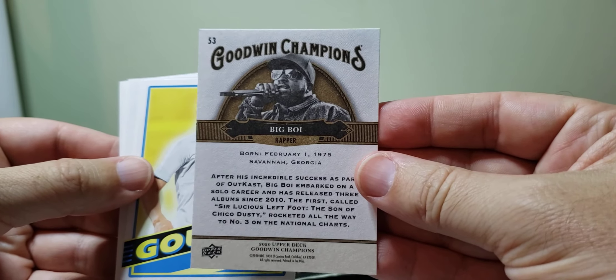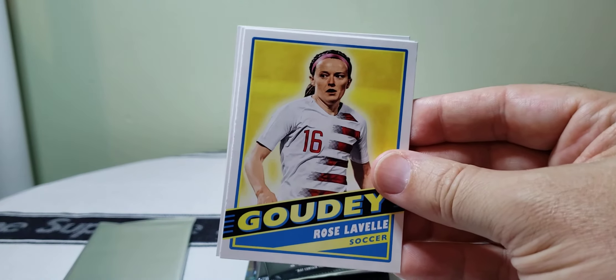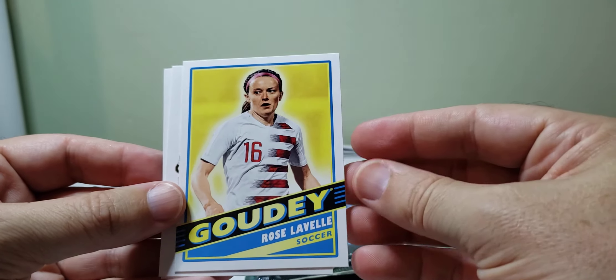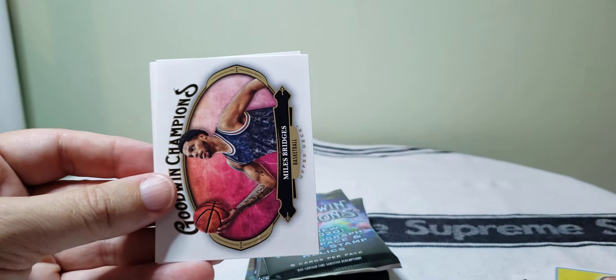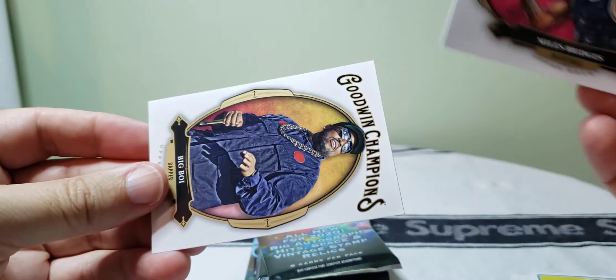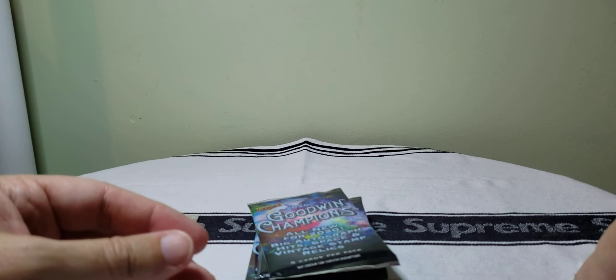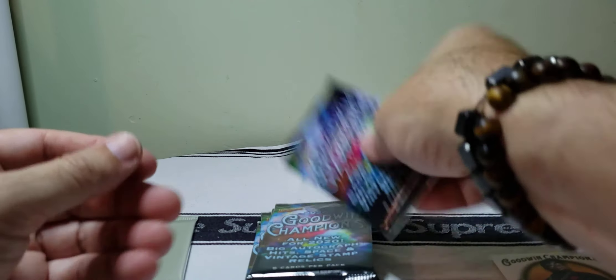On the back we've got Big Boy the rapper — so we've got rapper cards in here, that's interesting. Here's a Goodie insert card. I think Goodie inserts are about one in four to six packs, so they're kind of common. Rose Lavelle — soccer. Soccer's real hot right now; I don't know if women's soccer specifically is hot but soccer cards in general are hot. Got Mikal Bridges and another Big Boy rapper. So we've got some rappers, some soccer players, and a basketball player — a little bit of everything.